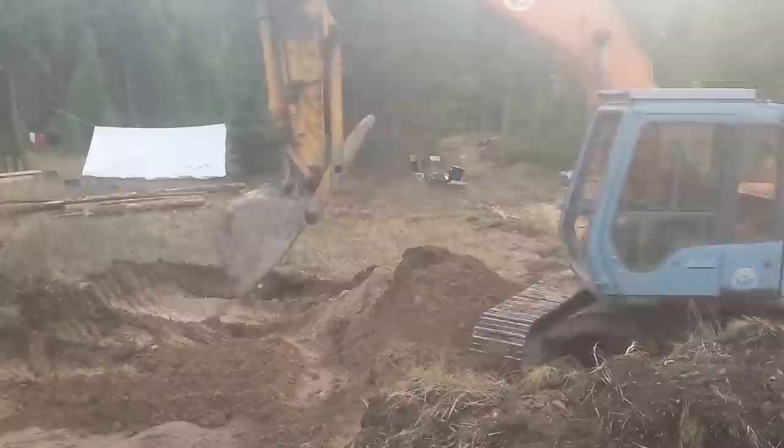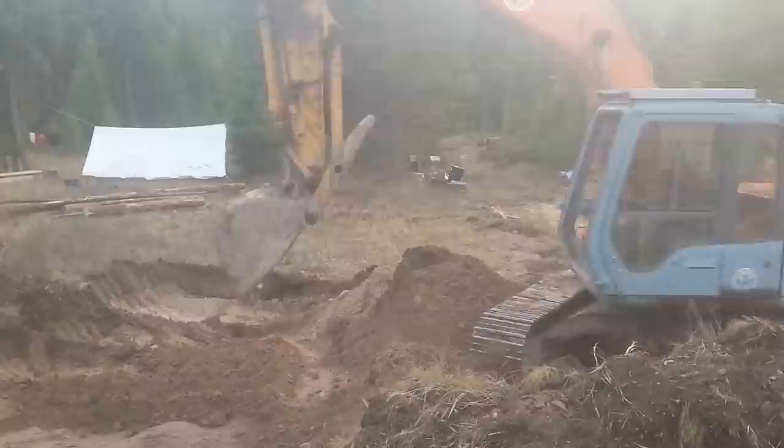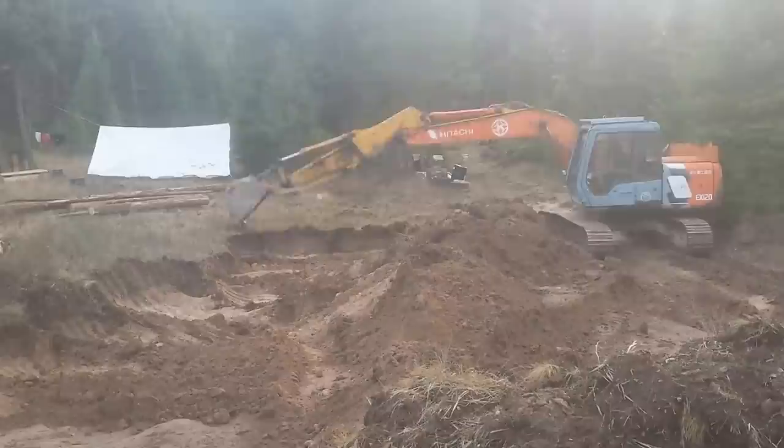The last rainstorm had shown me that I was funneling lots of water onto my property via the new access road. Unfortunately, it was also directing that water right towards my new house. So before I left, I had to finish the lower part of the road, which would direct the water towards the plateau area of my plot.